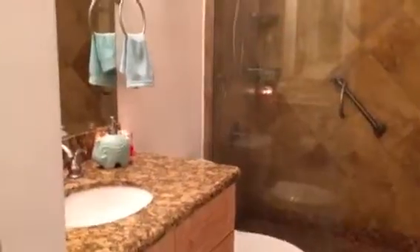Guest bathroom — the shower is tiled and has granite countertops.